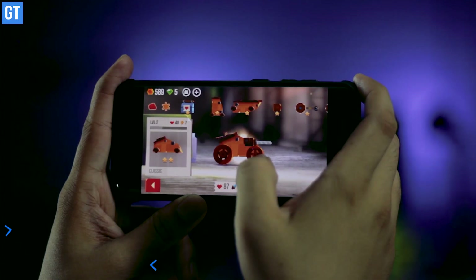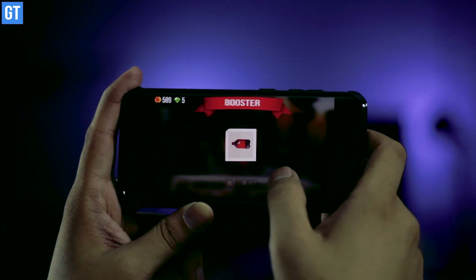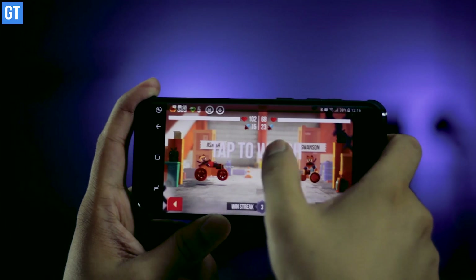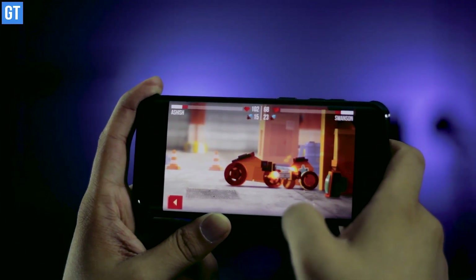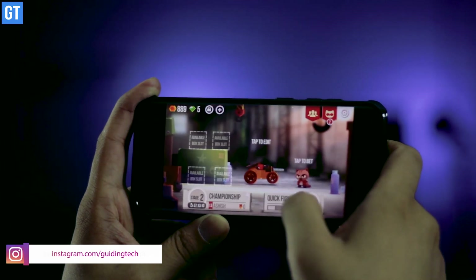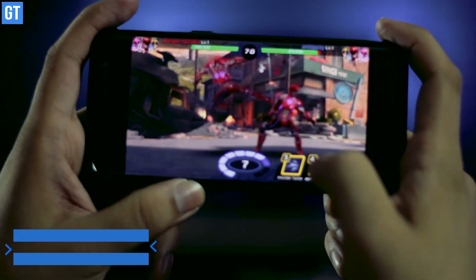C.A.T.S. — which stands for Crash Arena Turbo Stars — is up next and it's another fighting game. Players need to assemble their war machine, collect parts, design it, and then battle other players. You need to design, craft, and upgrade your battle robot to fight in player-versus-player action. Enter your battle-ready bot into the world championship and battle hundreds of other customized robots to become the ultimate champion.